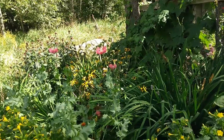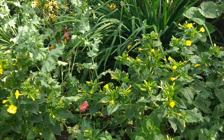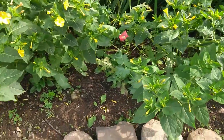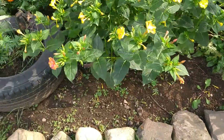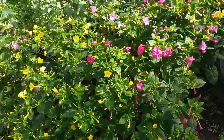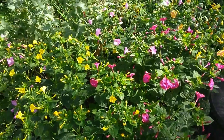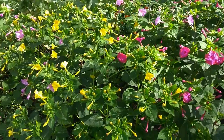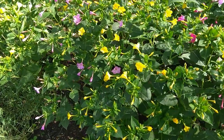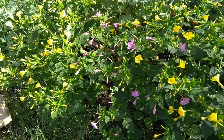Not only are they giving me blooms now, but they actually started adding greenery to the space. They do take up some space, so you have to make sure you have room for them. But if you do have some space you want to cover, they spread out pretty well.